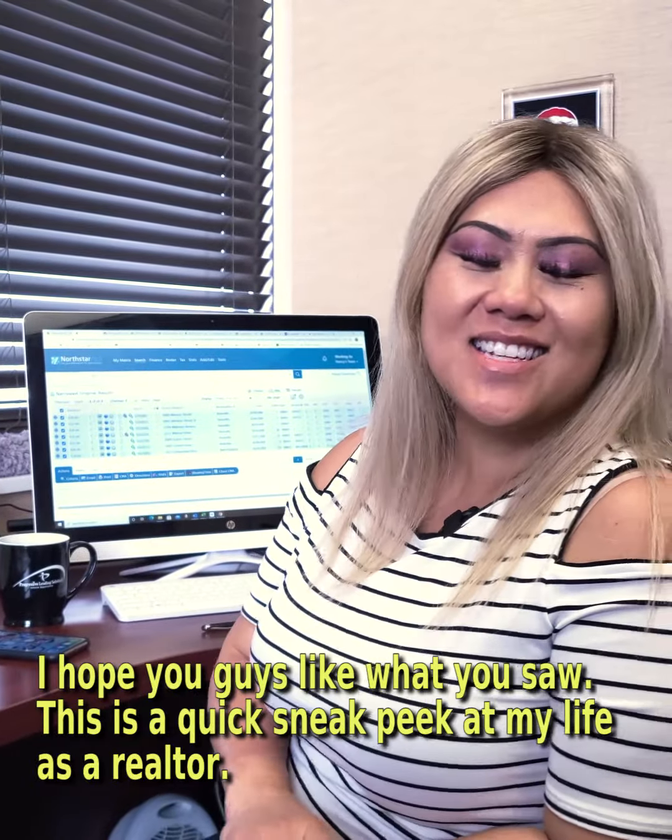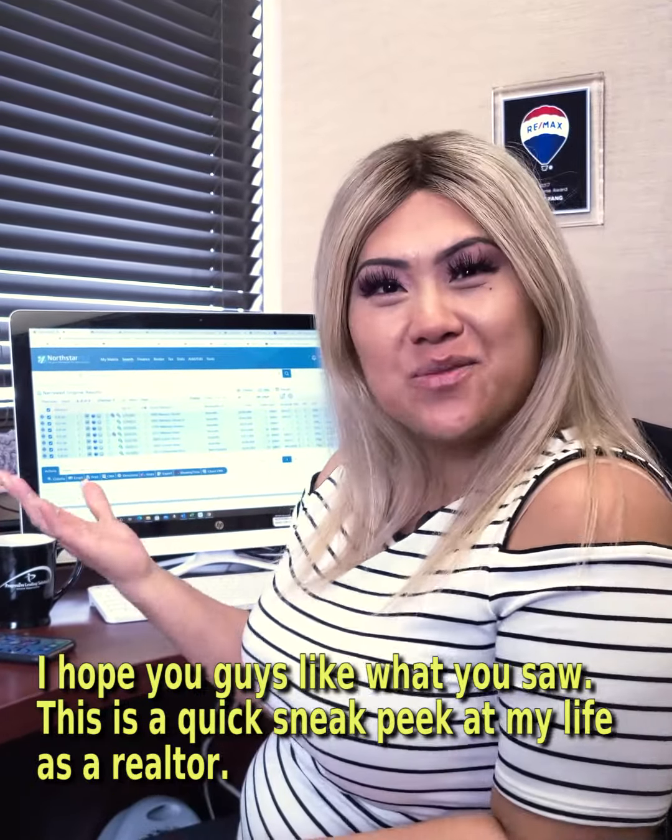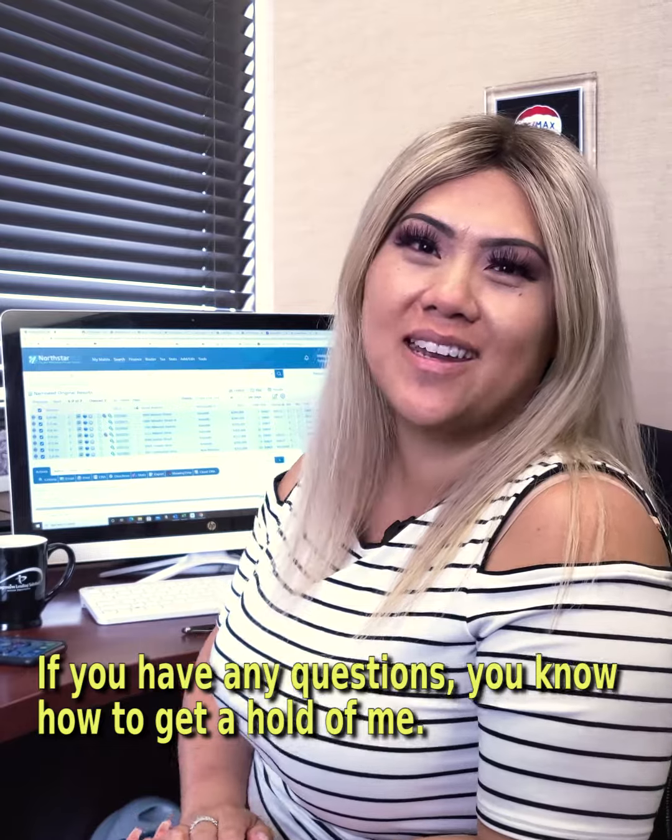I hope you guys liked what you saw. This is just a quick sneak peek into my life as a realtor, and if you guys have any questions, you know how to get a hold of me.